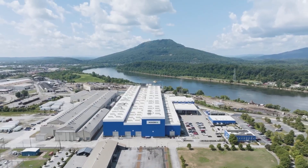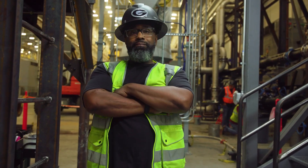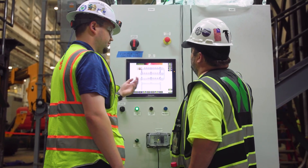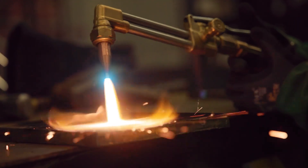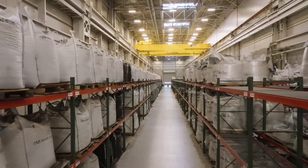Novonix being here in Chattanooga is great for the community. It brings job growth and a new industry. We're going to employ approximately 500 people locally, and that's really going to bring a lot of economic development and growth to the region. We have fun with what we do — we are changing the world, and I think we feel that. Novonix will be the premier synthetic graphite manufacturer in all of North America. We're going to be number one.